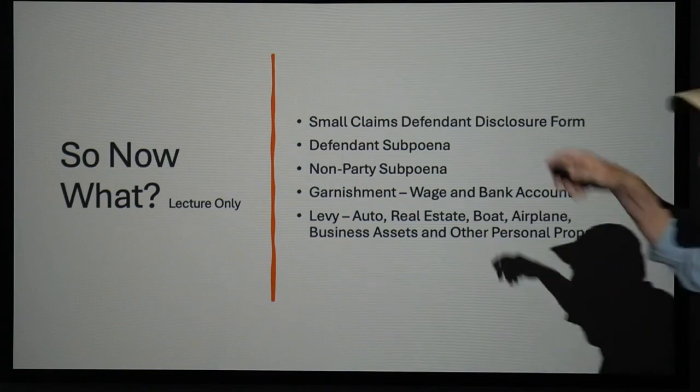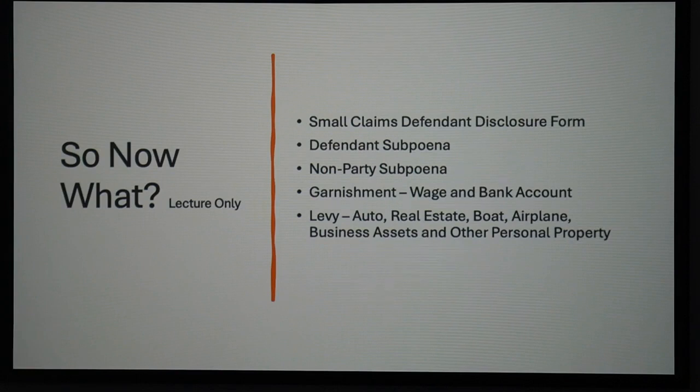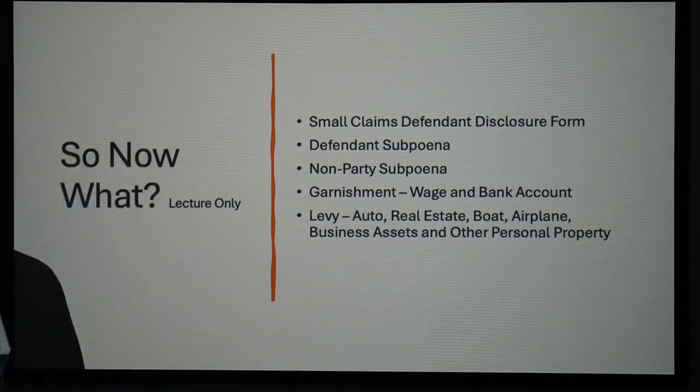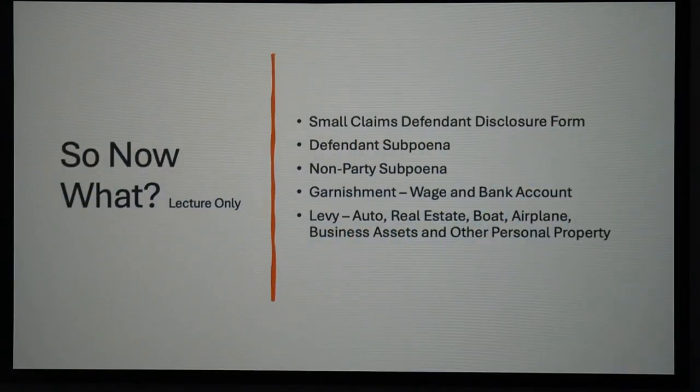When a judgment is entered — and we're talking small claims, we'll talk jurisdiction in a minute — the first thing that comes up is a small claims defendant disclosure form. So what that means is I'm going to go to court, tell the judge Ivanhoe owes me money, the judge gives me a judgment, and the judge will tell Ivanhoe when he's in court: Mr. Ivanhoe, the first thing you have to do is fill out a small claims defendant information form.